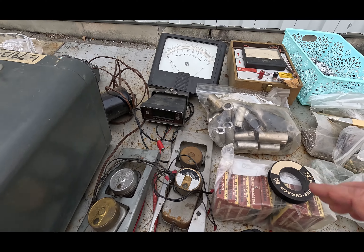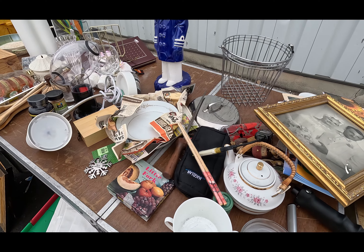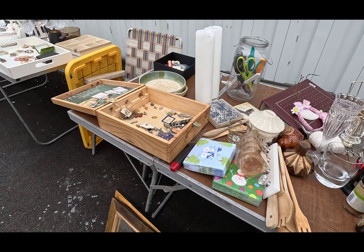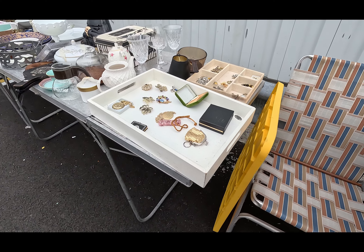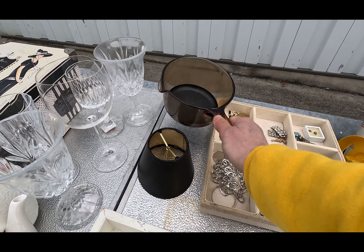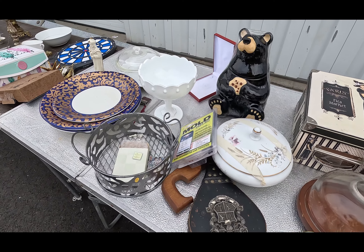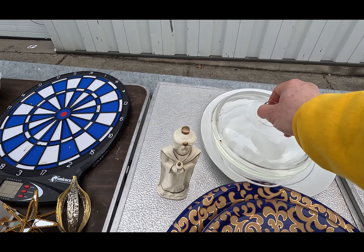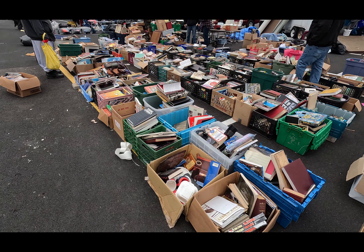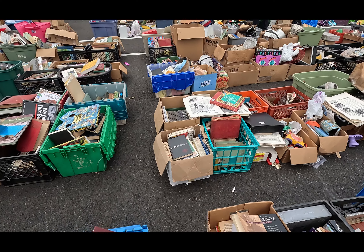That looks like an older security camera or something. If you turn it on, make sure we're not stealing from you! I feel like you're in a science lab when you're boiling some water in there. Definitely no pyrex today. Holy books — that is a heavy load of books.